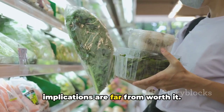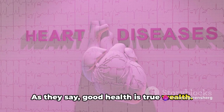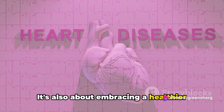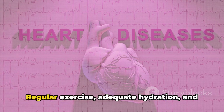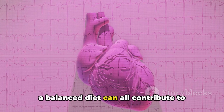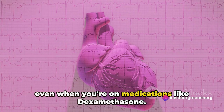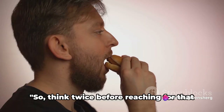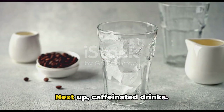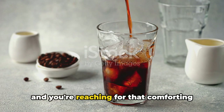Remember, while it may be convenient to grab that packet of instant noodles or order a large pizza, the potential health implications are far from worth it. It's not just about avoiding certain foods — it's also about embracing a healthier lifestyle overall. Regular exercise, adequate hydration, and a balanced diet can all contribute to maintaining optimal blood pressure levels, even when you're on medications like dexamethasone.